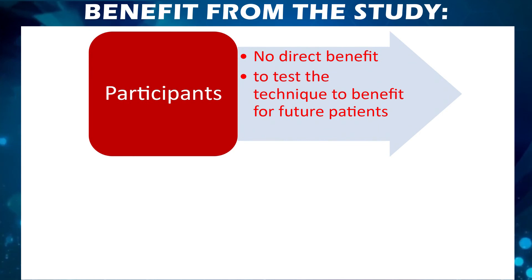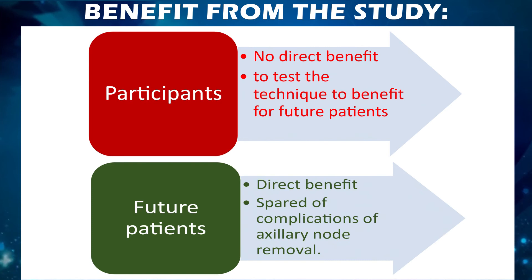Regarding benefits from the study: there is no direct benefit to study participants, as the procedure is carried out to test the new technique for the benefit of future patients. Future patients are directly benefited as they are spared of complications associated with axillary lymph node removal.